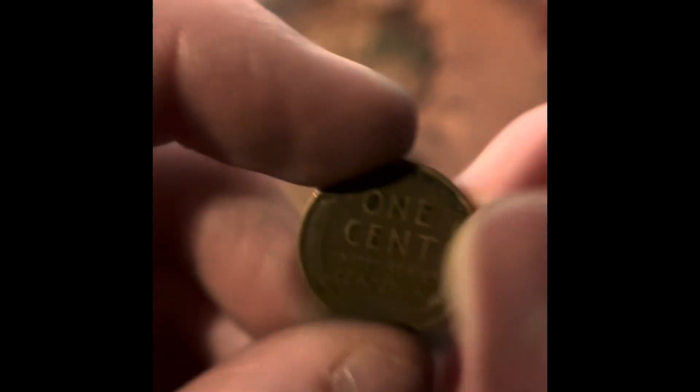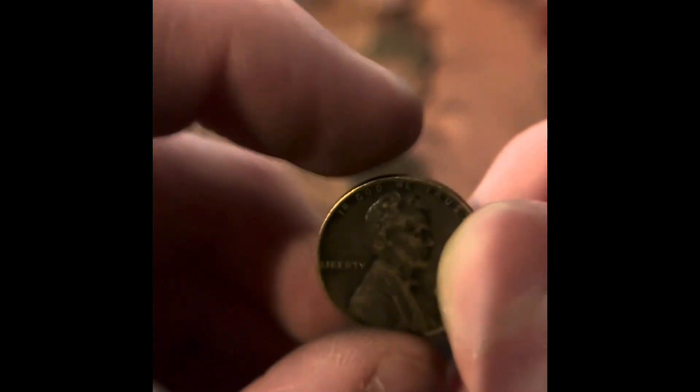And here we go — we got another Wheat Penny. It's a 1944. It's only the fourth Wheat Penny from the box, though. And we have 14 rolls left.